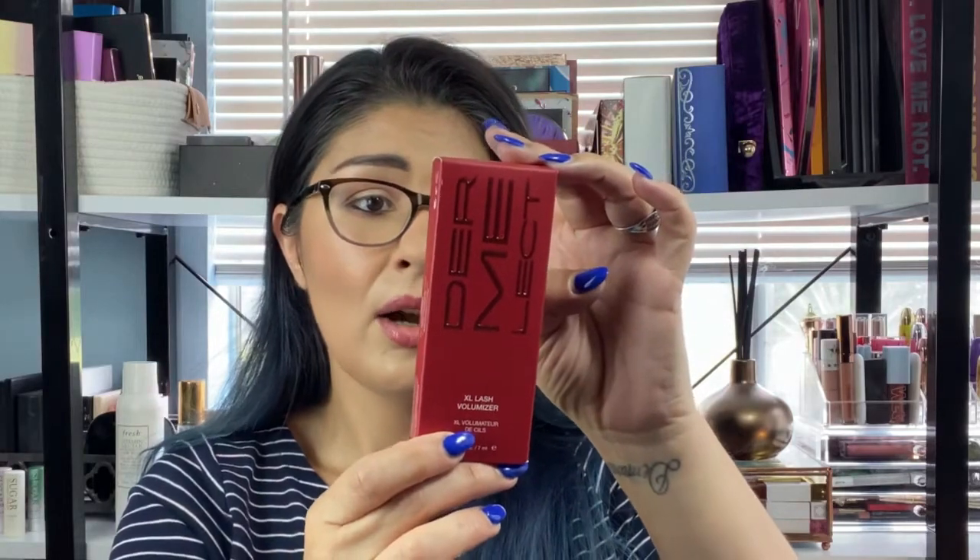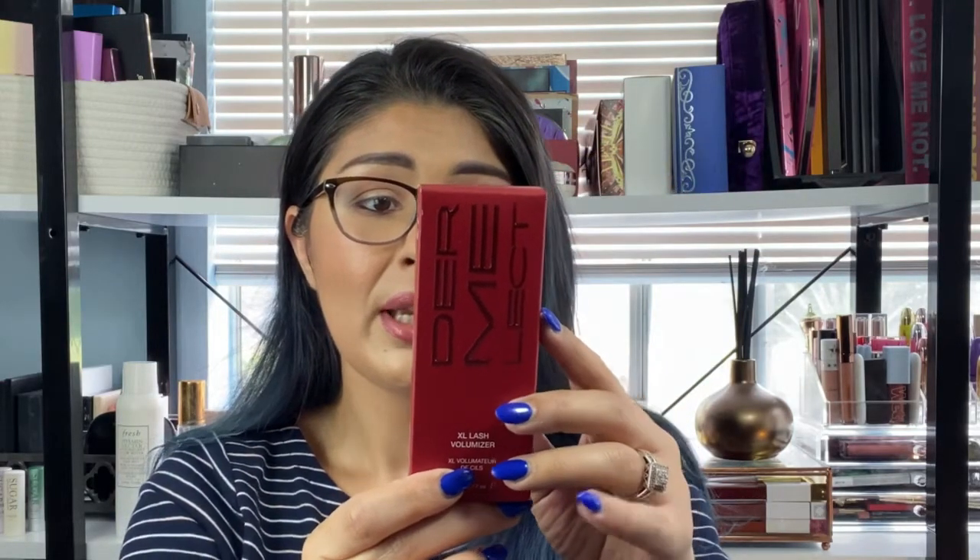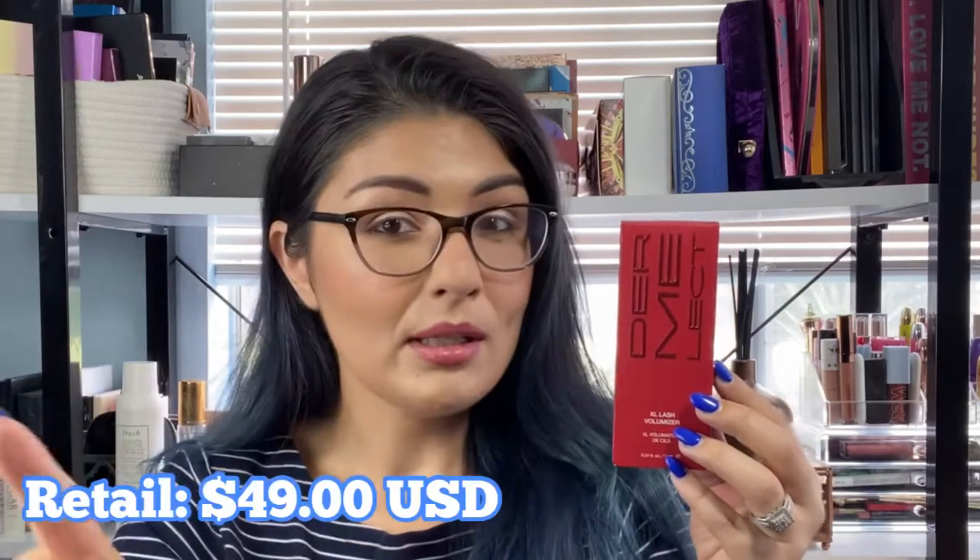My first item is the Dermalect Extra Lash Volumizer. This is an eyelash and eyebrow booster serum — it actually helps your lashes and brow hair get longer and fuller. I have been looking for a product like this for my lashes because they are pitiful. I used to have a lash serum that I really liked, but it ran out and a good lash serum is expensive. I'm very glad to get this — I was almost thinking it was another mascara. I'm glad it's a lash serum to help boost my lashes and brow hair.